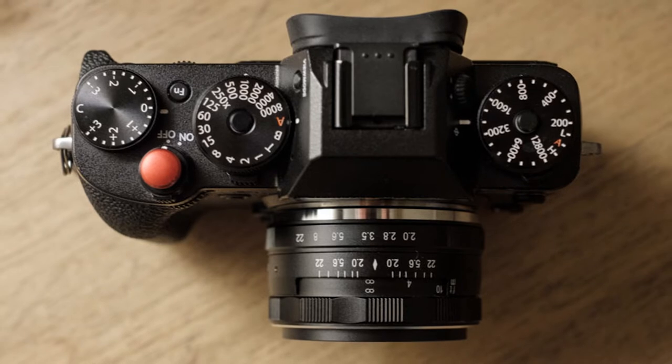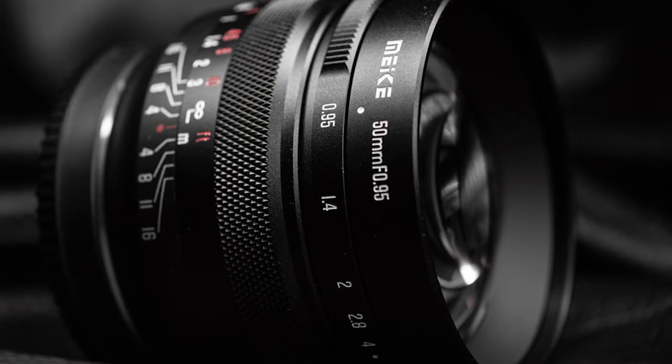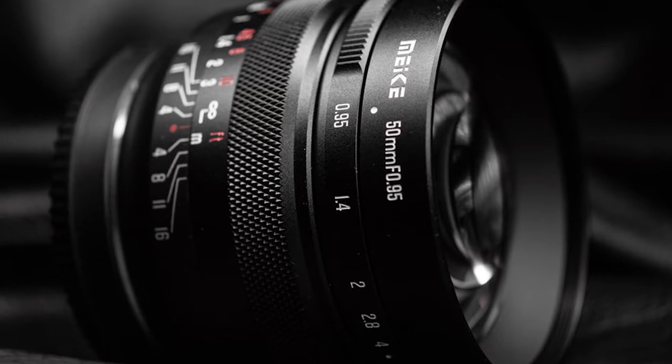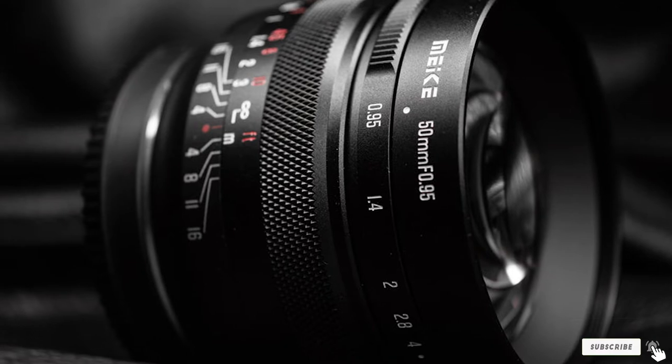You will be able to create beautiful bokeh and do advanced work with depth of field. It is an older lens that won't allow you to autofocus quickly and precisely. You can help yourself with a few digital camera features like live digital zoom and sharpness highlighting.